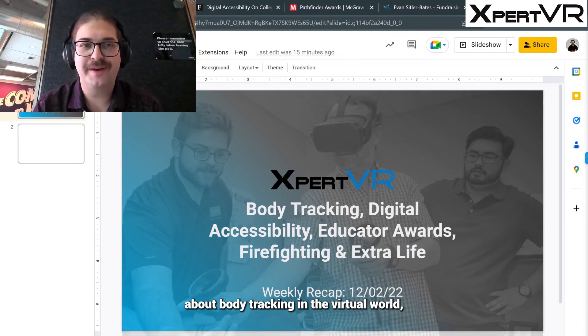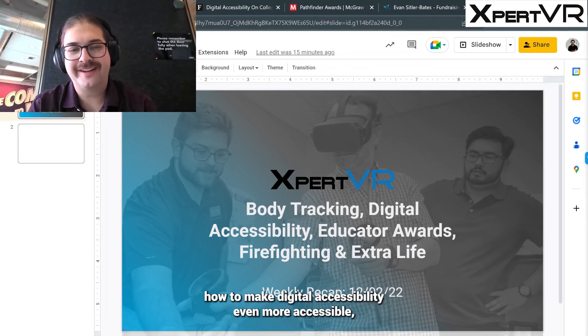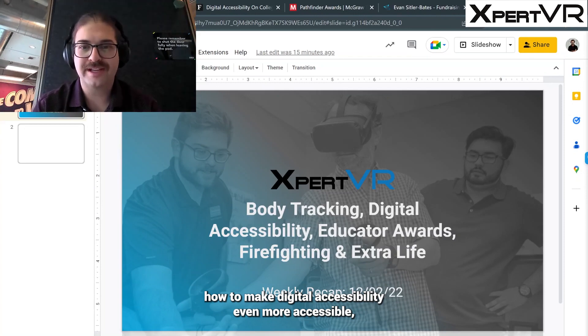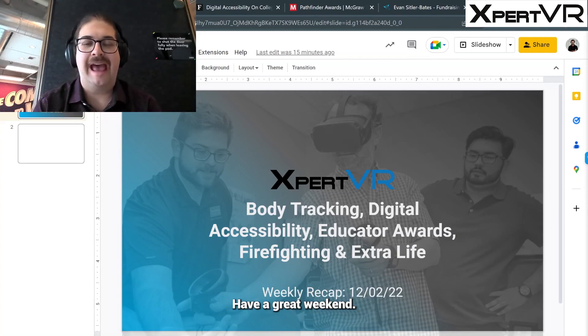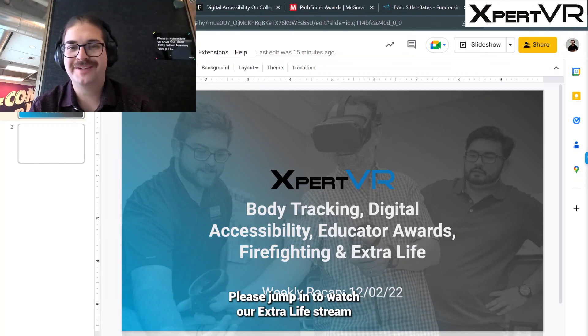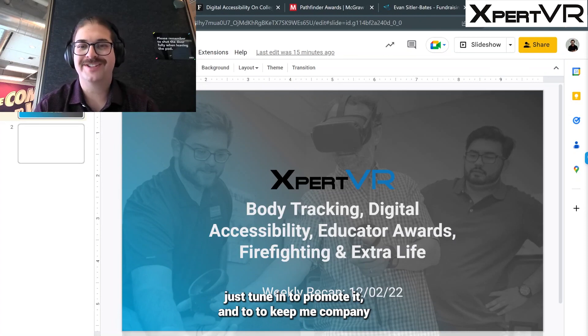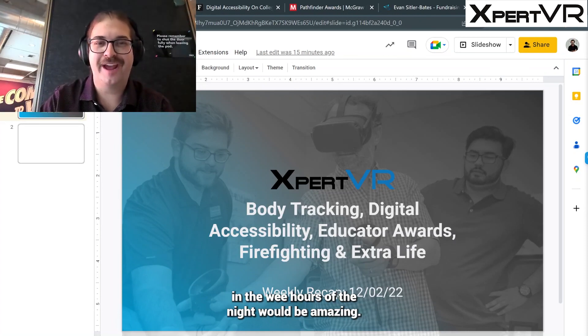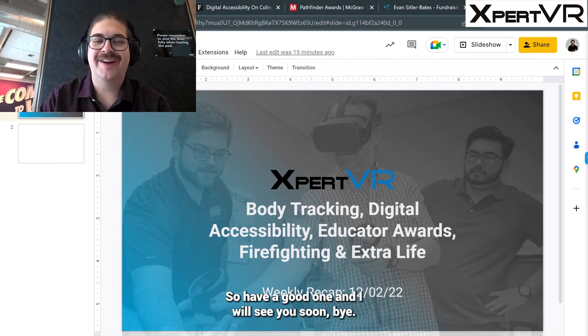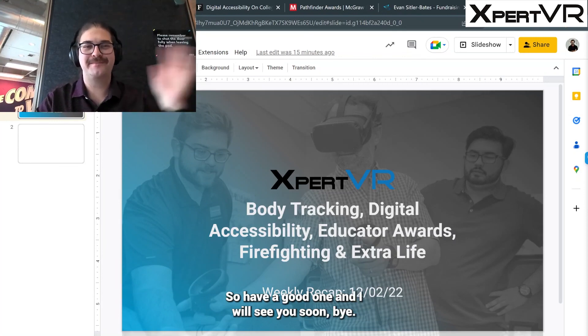That is your Expert VR Friday recap. I hope you learned something new about body tracking in the virtual world, how to make digital accessibility even more accessible, and everything we're up to at Expert VR. Have a great weekend. Please jump in to watch our Extra Life stream — even if you can't donate, just tune in to keep me company in the wee hours of the night. Have a good one and I'll see you soon!